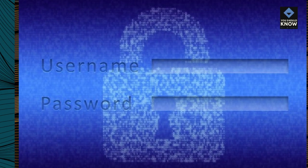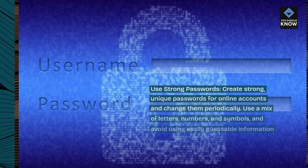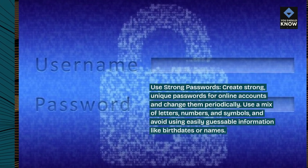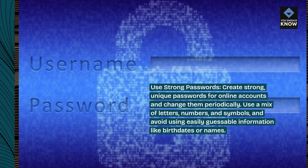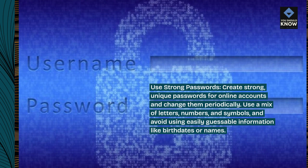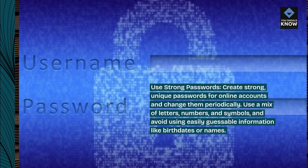Use strong passwords: create strong, unique passwords for online accounts and change them periodically. Use a mix of letters, numbers, and symbols, and avoid using easily guessable information like birthdates or names.